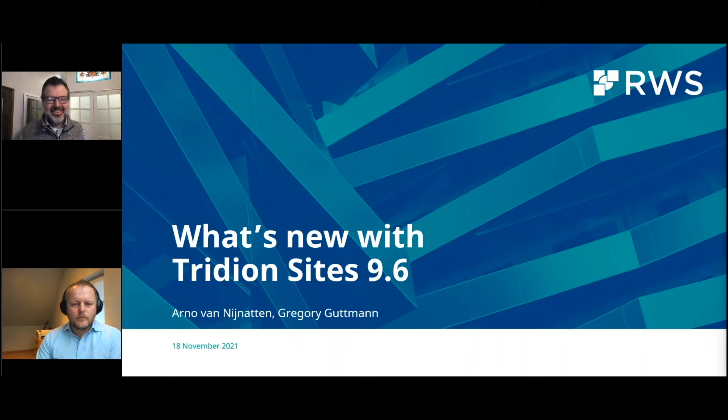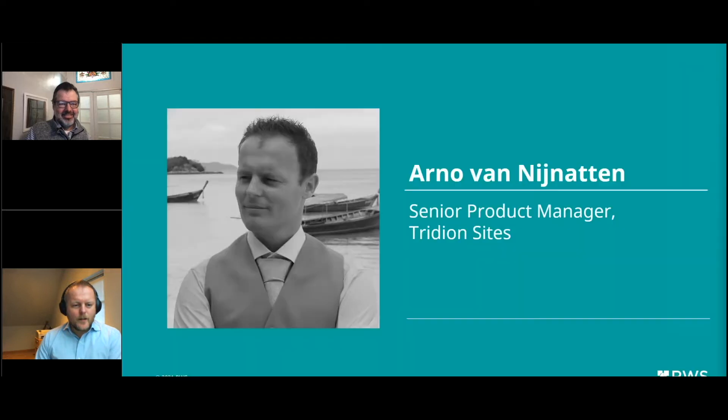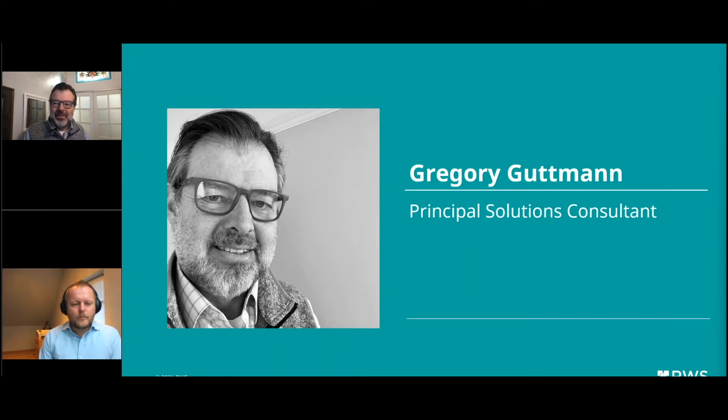Thank you. My name is Arno van Aijnoten. I'm the Product Manager for Tridion Sites, based out of Amsterdam in the Netherlands. Happy to have you all here for today's webinar about the new Tridion Sites 9.6 release. I'm fortunate to have Greg join me as well. I'm Greg Gutmann, Principal Solutions Consultant based out of San Francisco. I'll be doing a quick high-level demonstration today, but I highly encourage you to reach out to us for a more comprehensive demonstration of the features of 9.6.